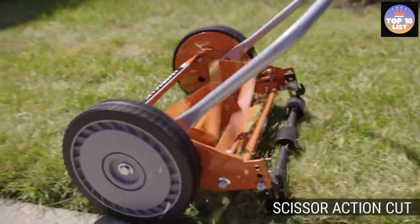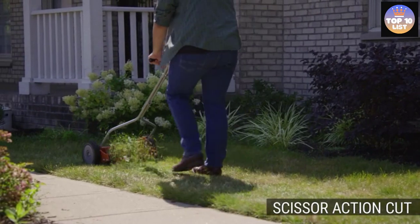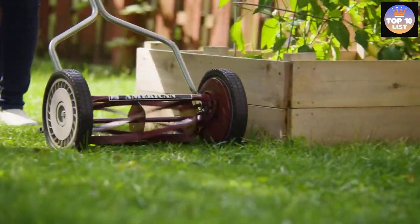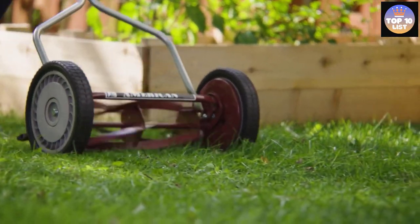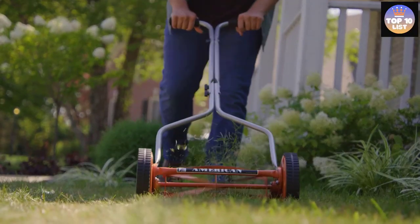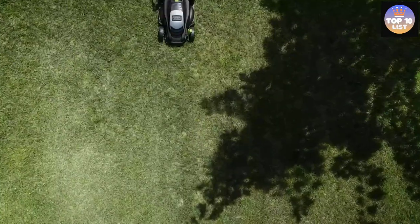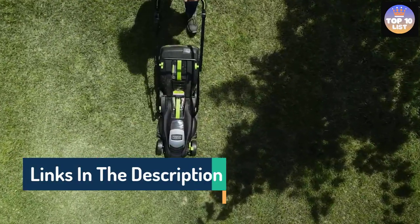Hello guys, today in this video we are going to help you find out the best lawn mowers for small yards on the market. I made this list based on my personal opinion and tried to list them based on their quality, durability, customer reviews, and more. If you want to see their price and find out more information about them, you can check the links in the description below.